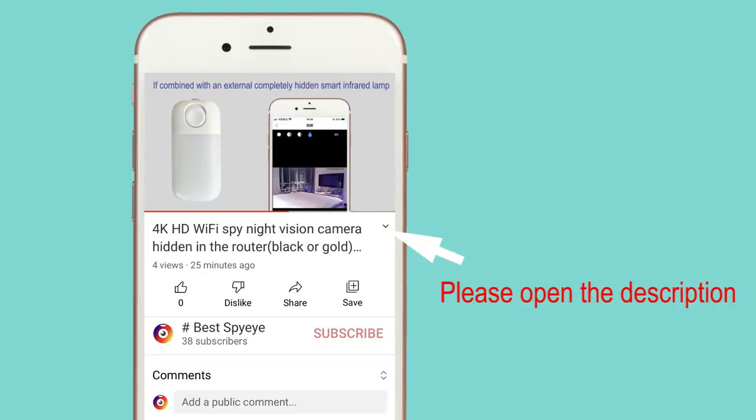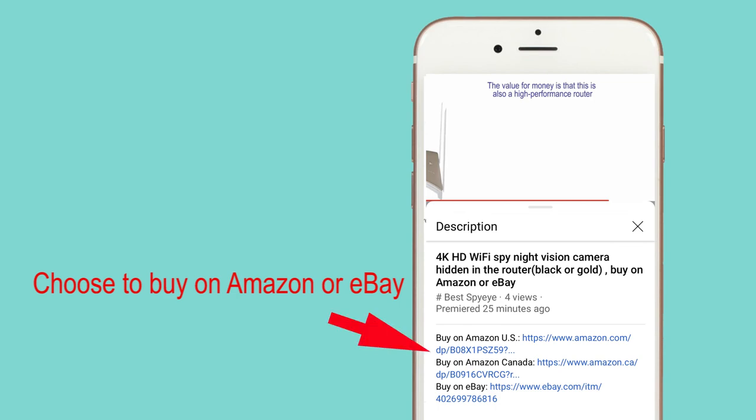Please open the description. Choose to buy on Amazon or eBay.